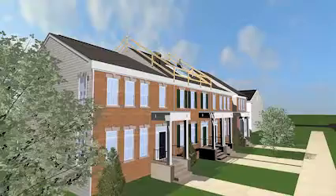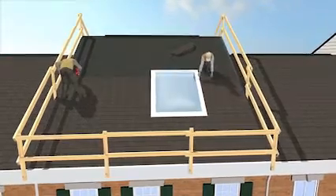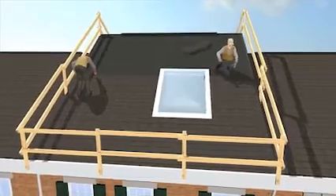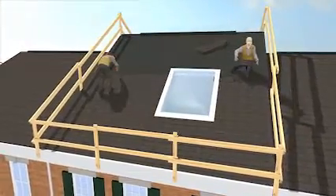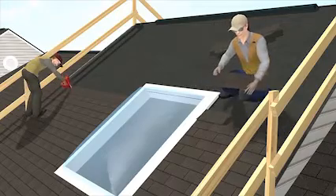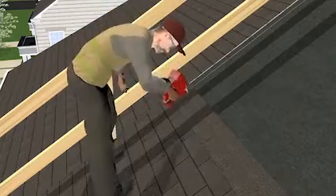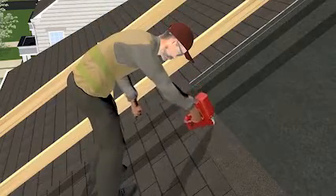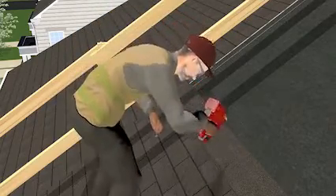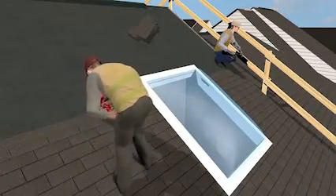Two workers were re-roofing a two-story townhome. They were not wearing any personal fall protection, but guardrails were installed on the roof. The roof was pitched and there was one skylight in the area being re-roofed. One worker was using a nail gun to install new shingles over the single layer of old shingles, working in the center of the roof near an unguarded skylight.